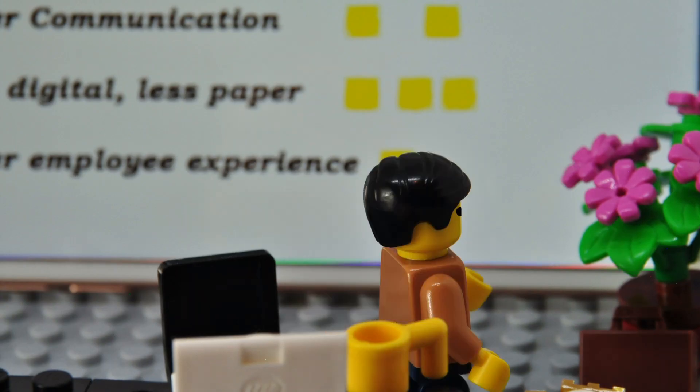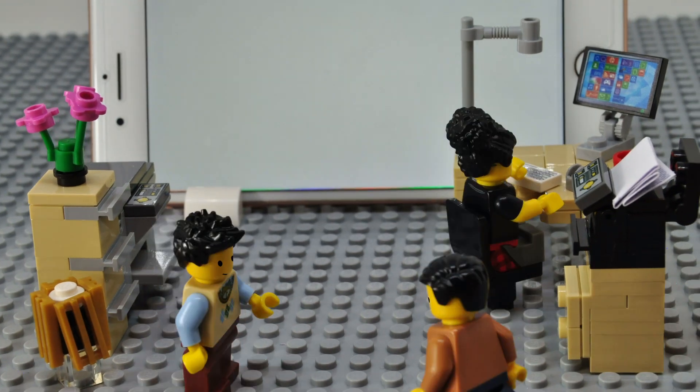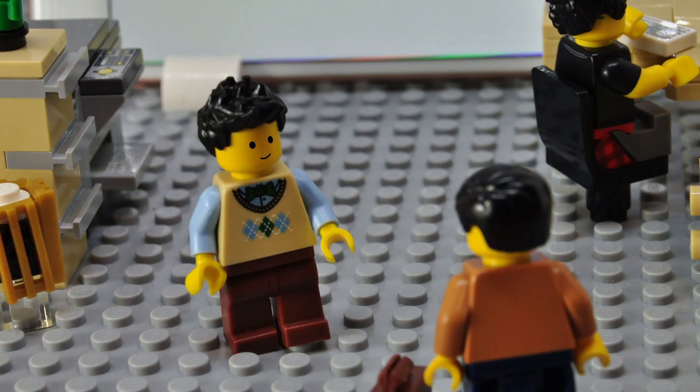With enthusiasm, Bob goes to see Pete, the IT director. He's sure that Pete will help him to develop this project.